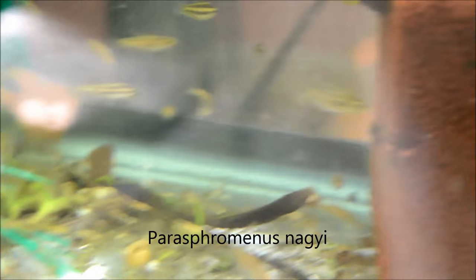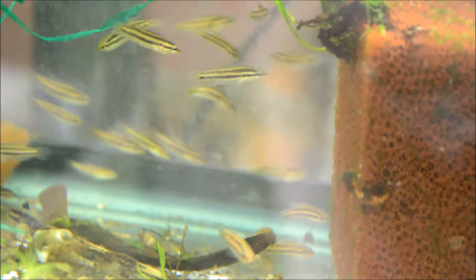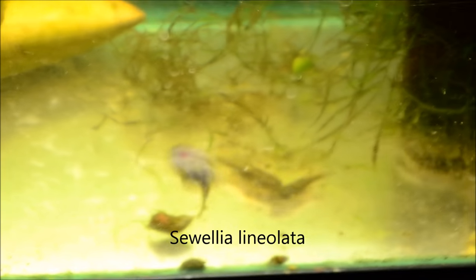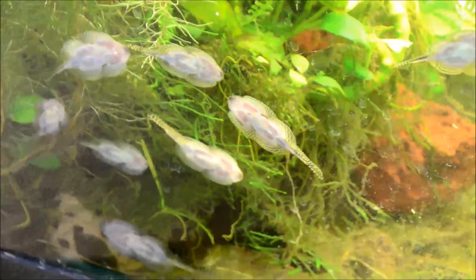Pirulina australis and one of my Apisto pairs. Some random Apistos and green neons. The licorice gourami are killing it — they look awesome, really, really good. We have chain loaches and rummy noses. Schistura lineolata — quite a few of those.